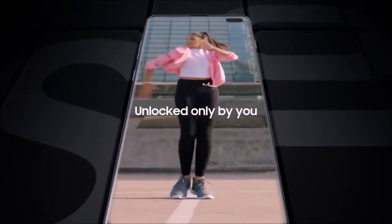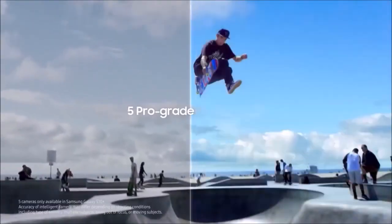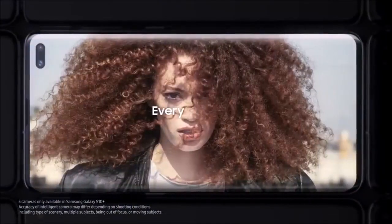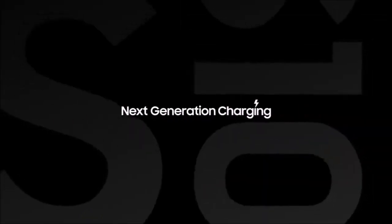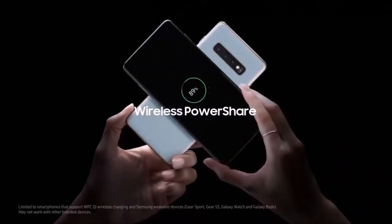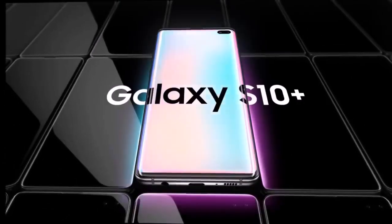The selfie camera dual module has a standard and a wide-angle lens similar to the one on the Pixel 3. The 10MP secondary lens is used for depth detection, and it manages to considerably improve the bokeh effect. Its only flaw is the absence of a night mode. Overall, the S10+ has one of the best and most versatile cameras on the market.